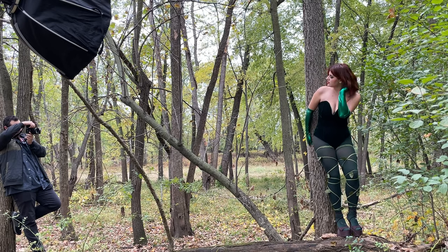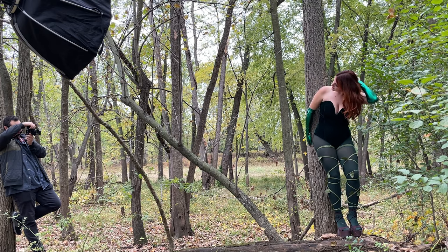Hey everyone! Welcome back to my YouTube channel. If you are new here, my name is Anna. I am a portrait photographer in the Chicagoland area and today we're going to be talking about my Poison Ivy cosplay photo shoot.